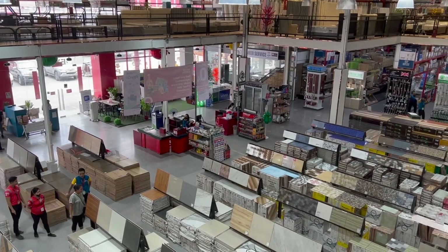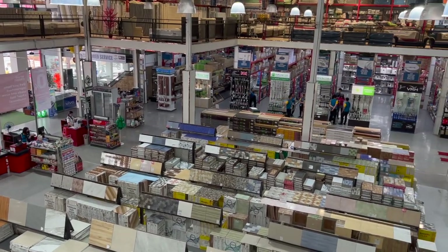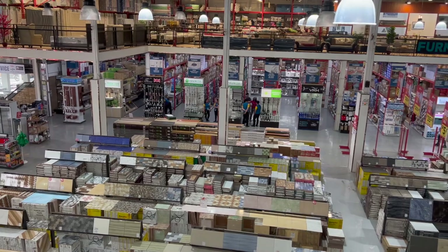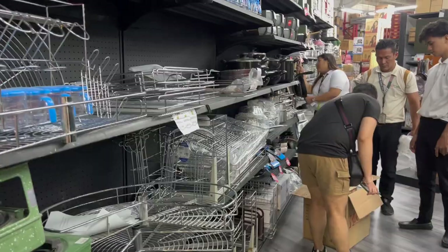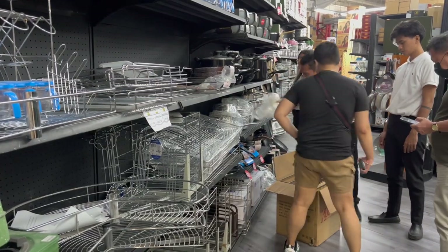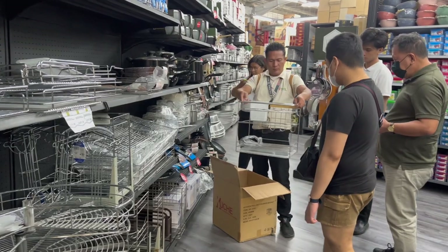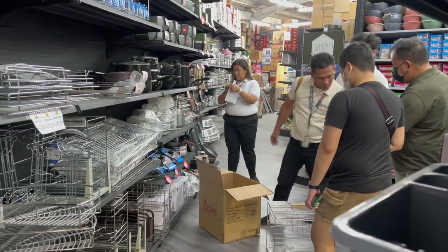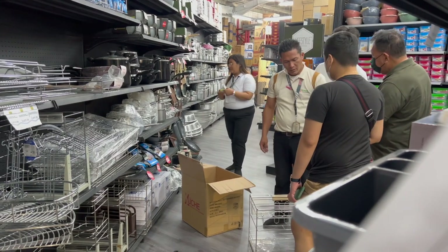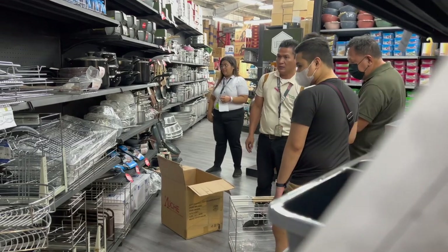And here is an aerial view of the whole Builders Depot. There's a lot of tiles. So we are already here at the area where they showed us the things that they have, but sadly the thing that they have is not the one we're looking for. This is too big — it's actually like a dish rack. It's not like a pull-out rack that we're going to need for our kitchen.